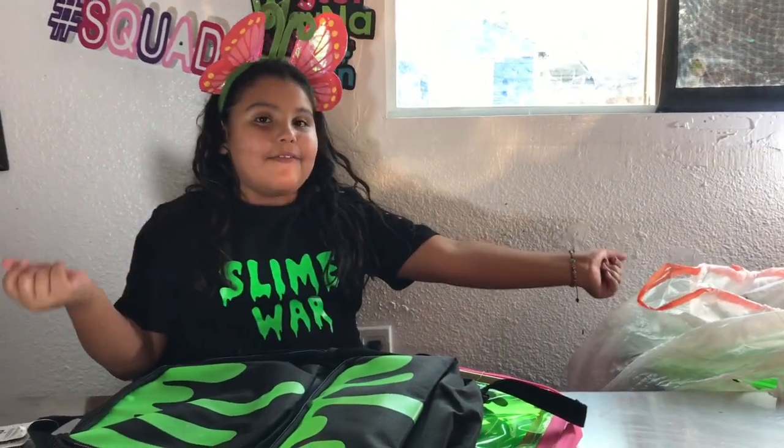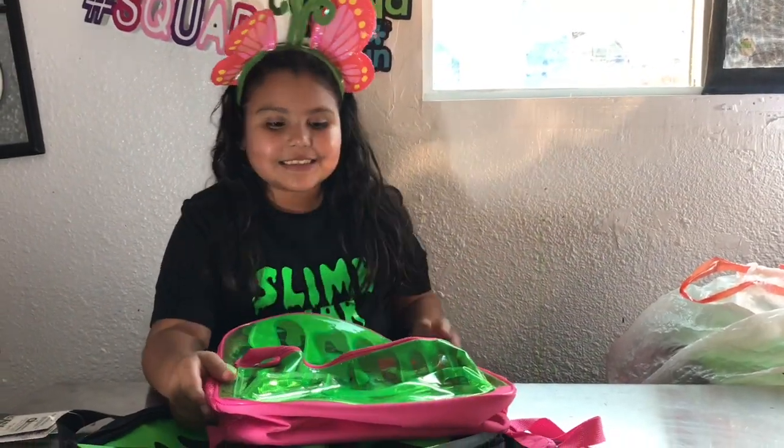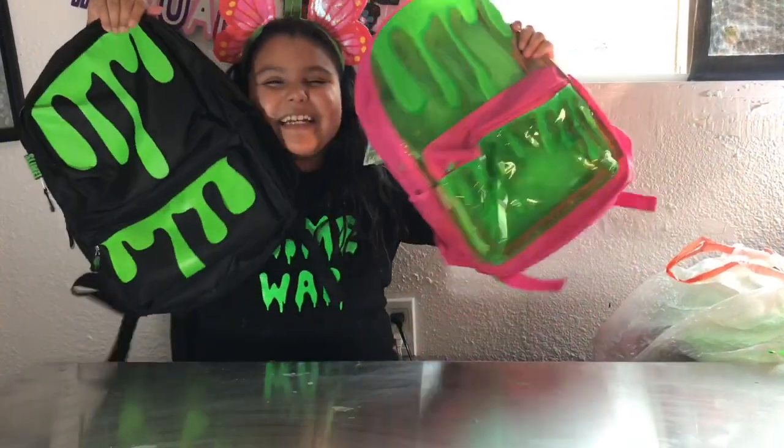Hey guys, I'm back! Today we're doing the 'What's in my Backpack' challenge. We're going to close our eyes, pick something out of the bag, and put it into my backpack. Let's get started! I actually got two backpacks this year and they're so cute — they're slime backpacks. This is like Nickelodeon slime, and this is just like regular slime. I can't believe it!